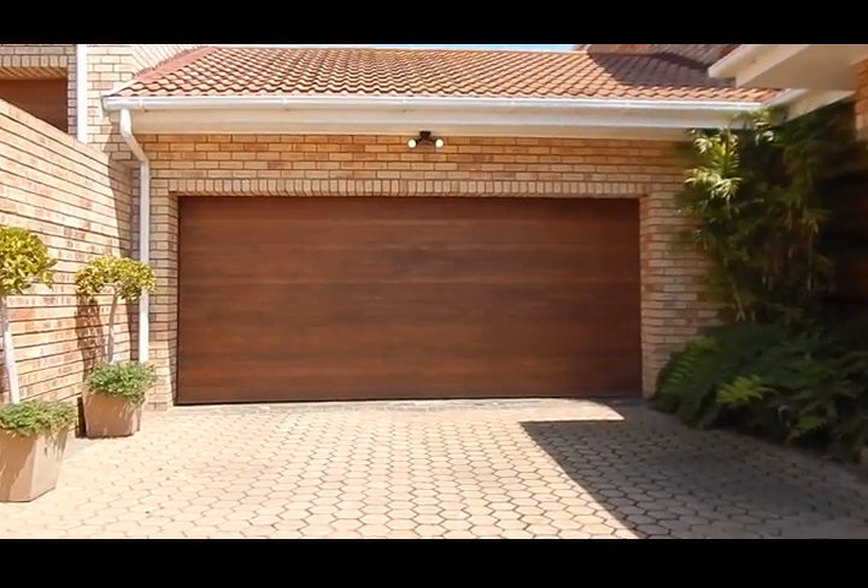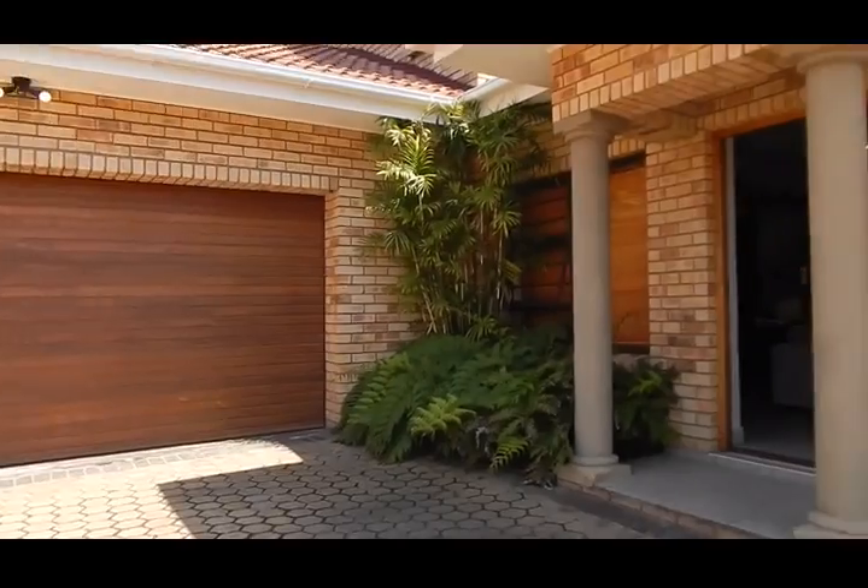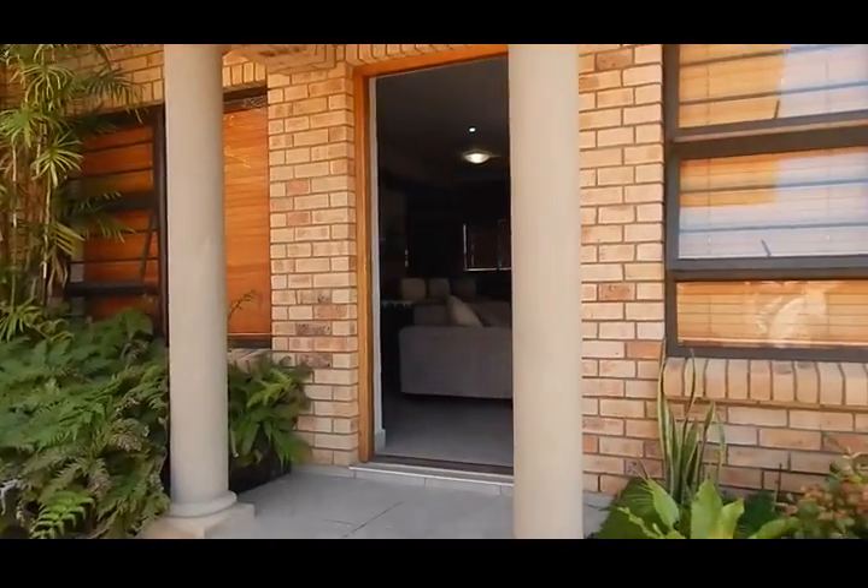You've got your double garage. Let's have a look inside.